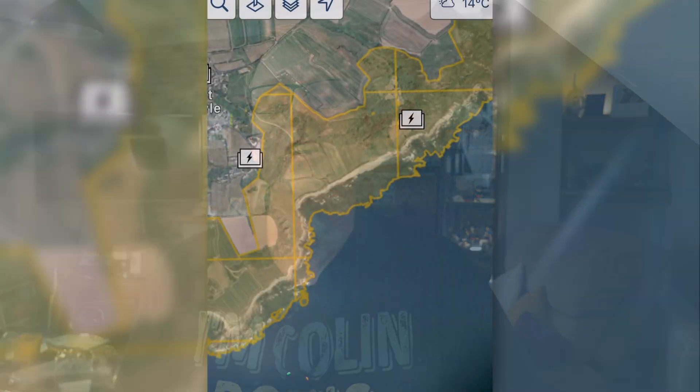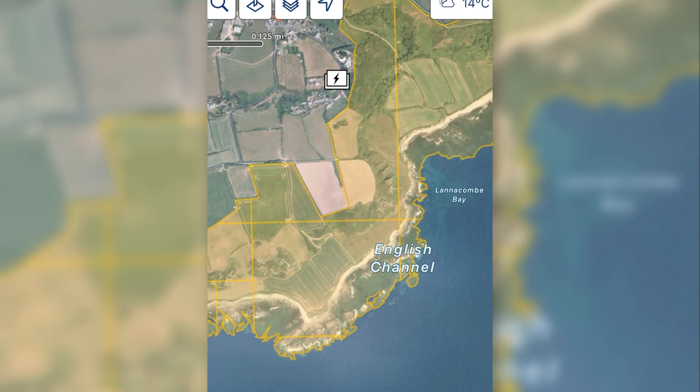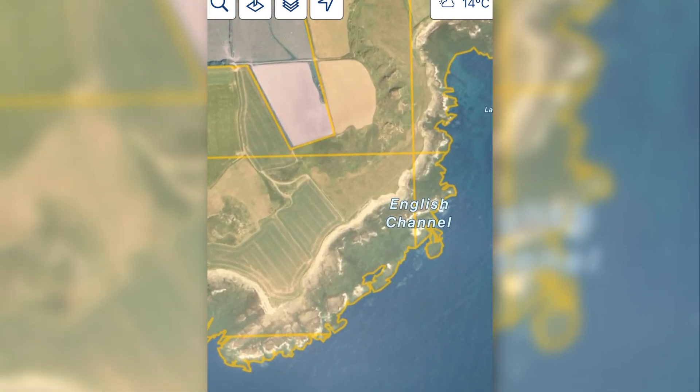Firstly, all yellow areas are warning areas and there's no specific law against you flying in those areas. Let's have a look at one of these SSSI zones in Drone Assist — here's one that happens to be on the coast, but there are lots inland too — and there's no specific law about flying within them.